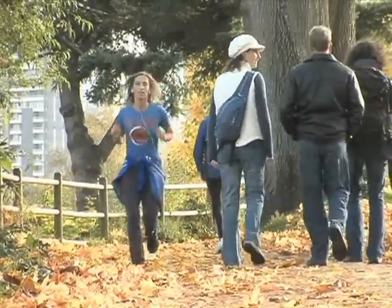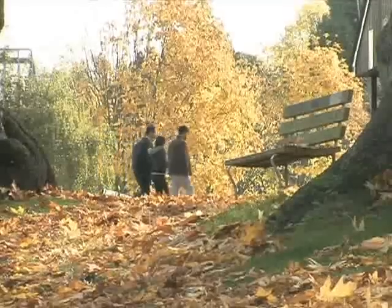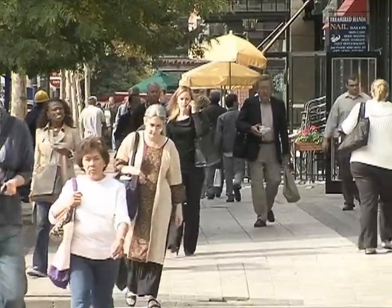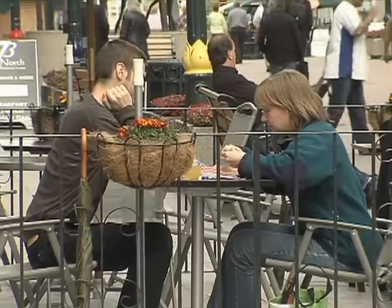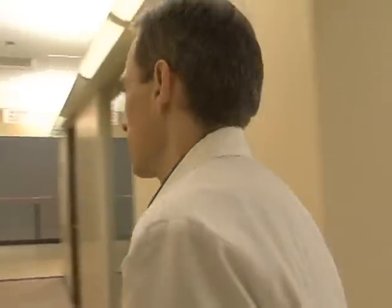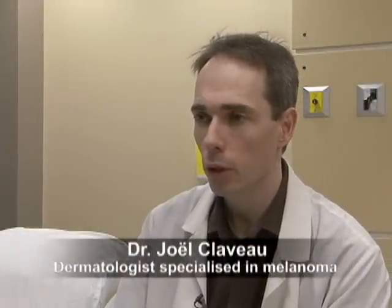This year an estimated 4,600 new patients will be diagnosed with melanoma, the most deadly form of skin cancer. Recognizing symptoms and getting regular check-ups are the best ways to detect melanoma early. Dr. Joel Clavo is a dermatologist specializing in the management of melanoma. Melanoma is increasing rapidly — we see more than 4,500 cases in Canada every year.